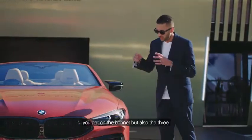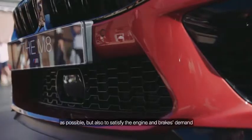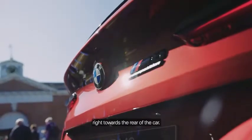The precise lines you get on the bonnet, but also the three air inlet system on the front apron, is all geared to ensure that the car remains as aerodynamic as possible, but also satisfies the engine and brakes' demand for air cooling, ensuring enough air transfers from the front right towards the rear of the car.